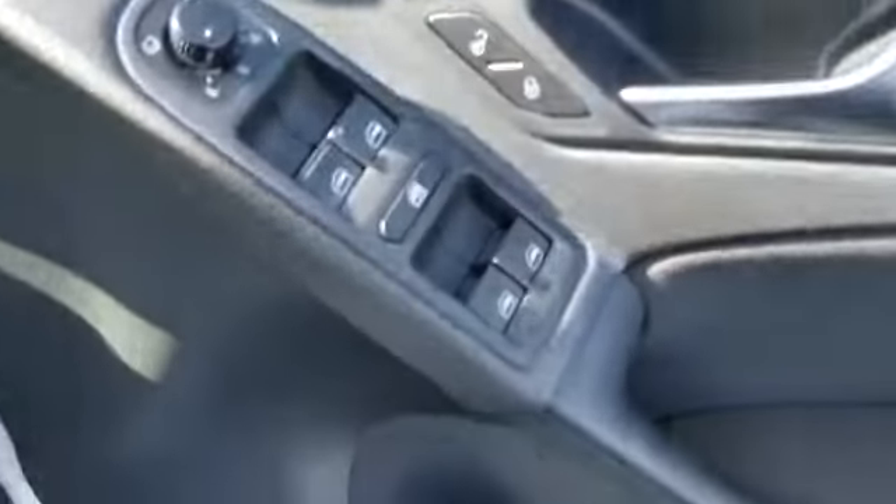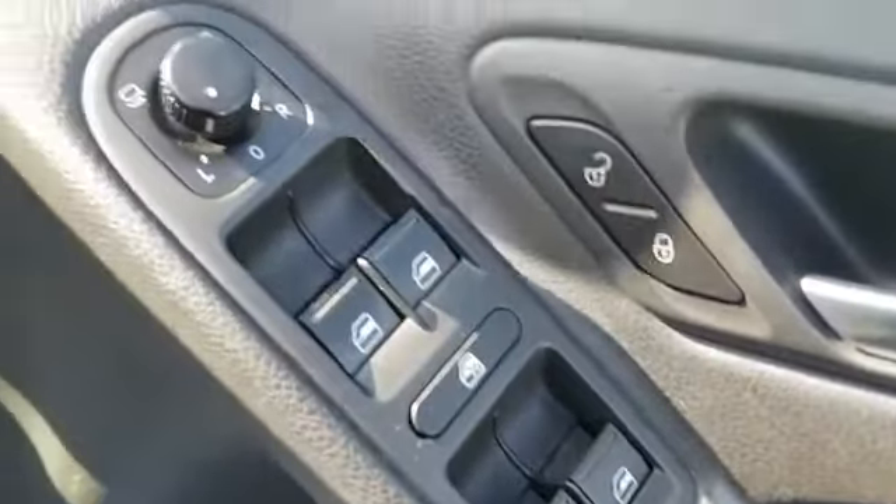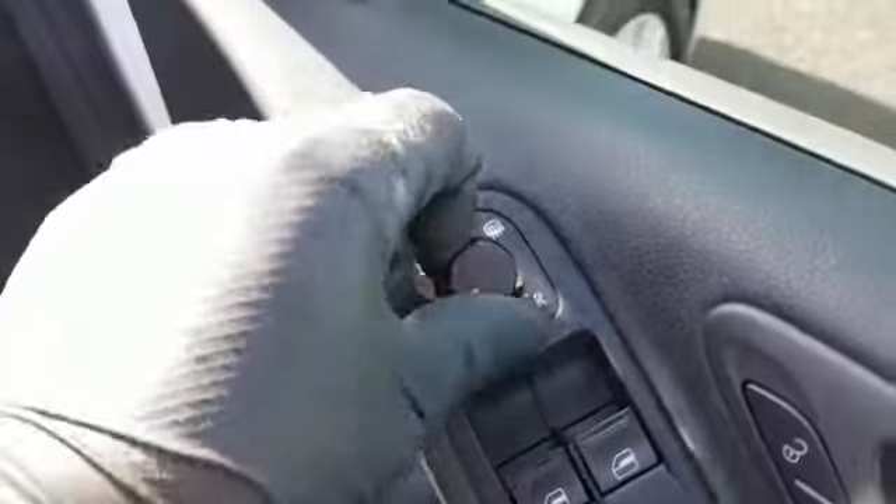It's nice and spacious in the rear and it's got isofix. It's also got four electric windows, electric mirrors, and the mirrors are also heated and retractable.